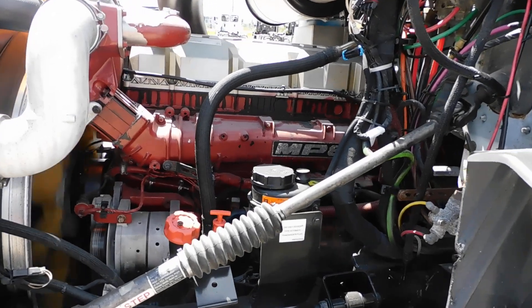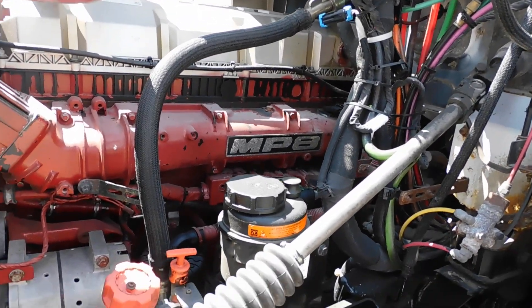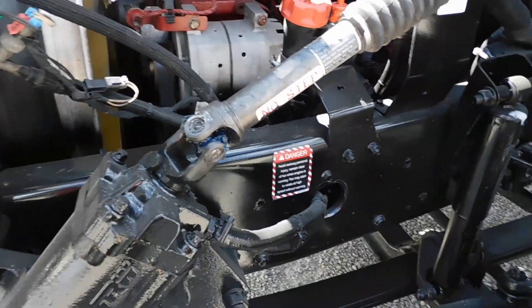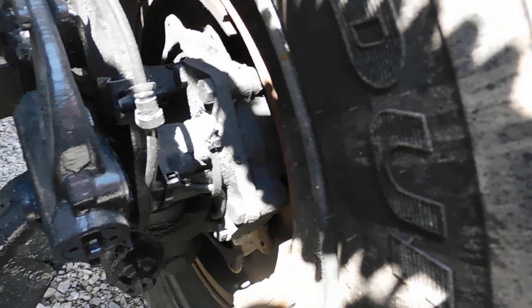There's the MP8 running. In the compartment it's very clean. Good brakes on the steers, and the steer tires are really good.